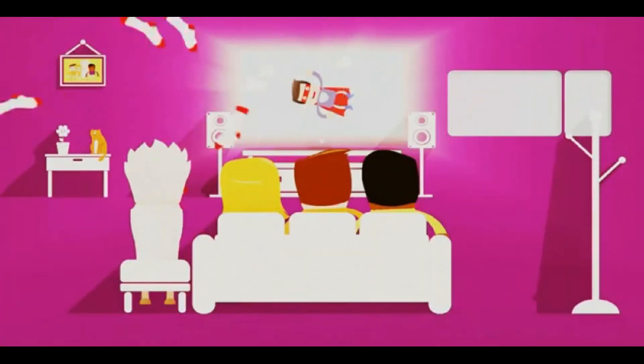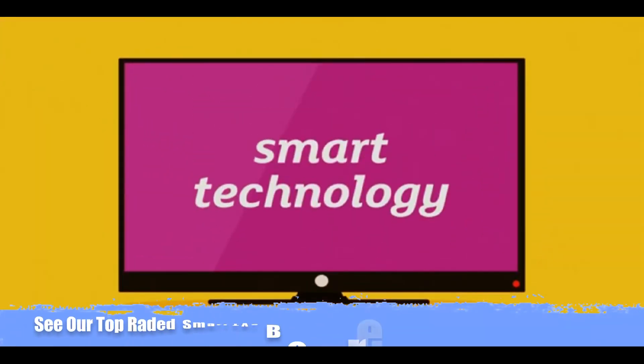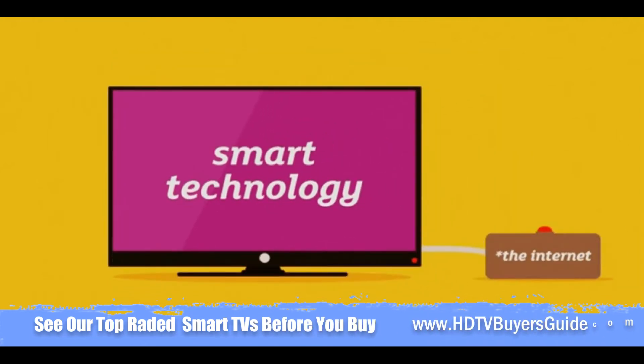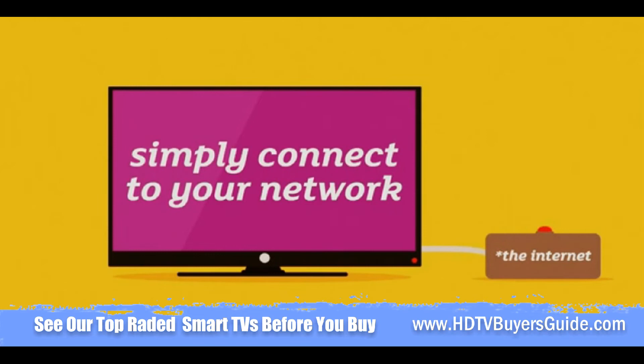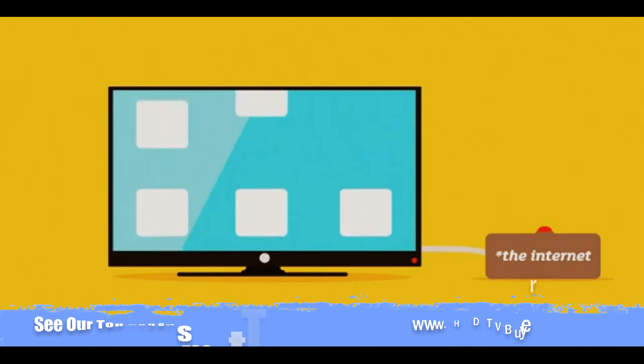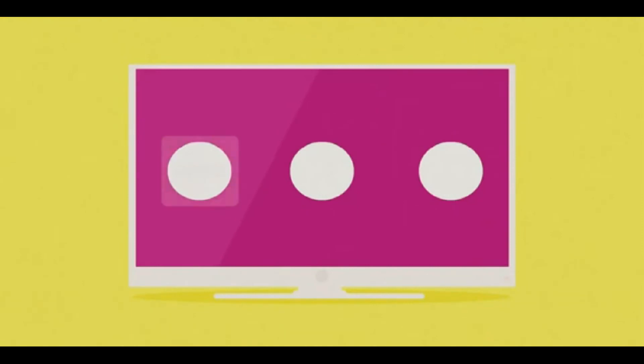This will definitely blow your socks off as it's the sharpest and most vibrant picture yet. Another snazzy feature available is smart technology. With smart TVs, just connect to your Wi-Fi network and away you go. Smart TVs offer loads of different things to do and some even have a web browser, meaning it's like having your own mini computer inside your TV.